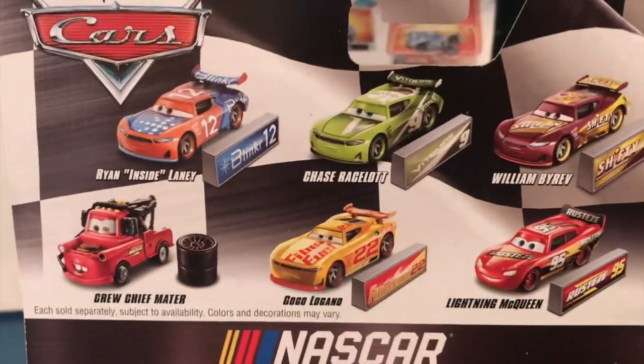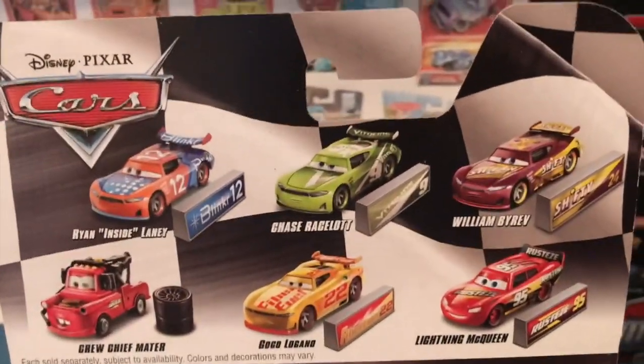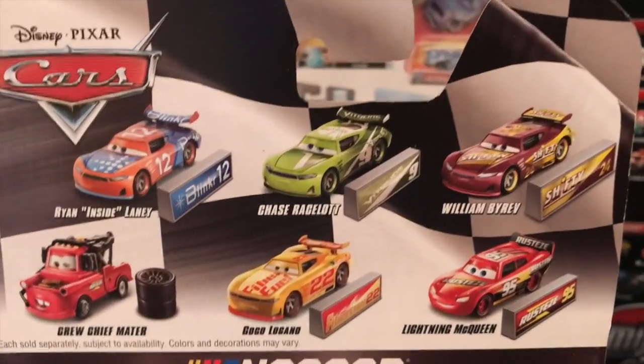Moving on to the back, we've got Ryan Inside Laney himself. I really like that he's facing the side, but more about that when we open him up. I just have so much to say about this car, I should probably wait until he's out of the package.